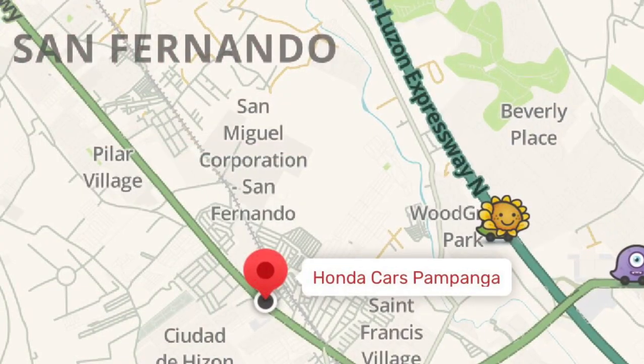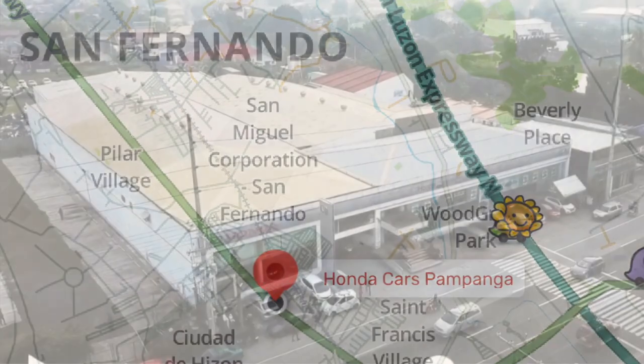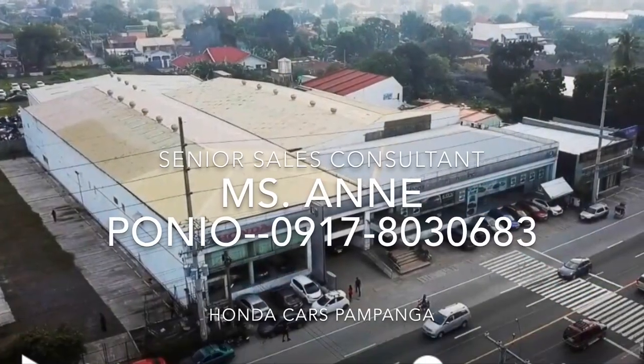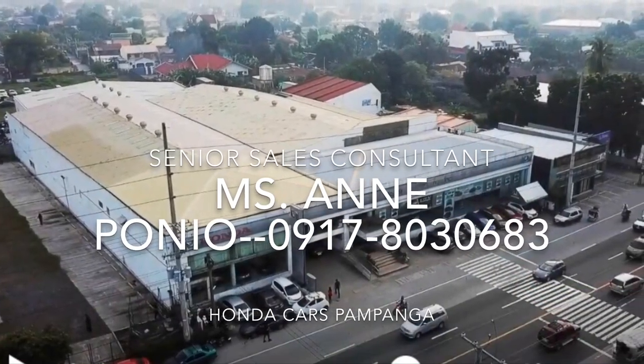Honda Cars Pampanga is located at MacArthur Highway, San Agustin, City of San Fernando, Pampanga. For more information, feel free to contact me, Ms. Ann Ponyo, Senior Sales Consultant. Happy driving! Thank you.